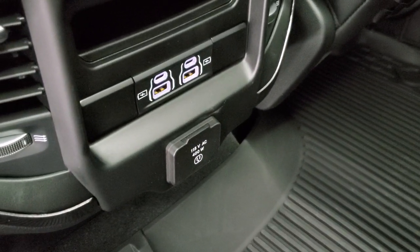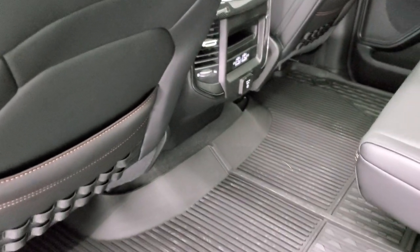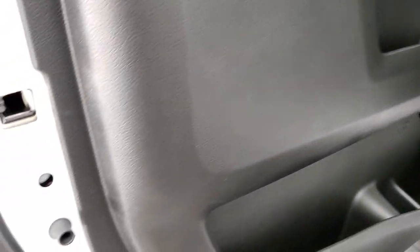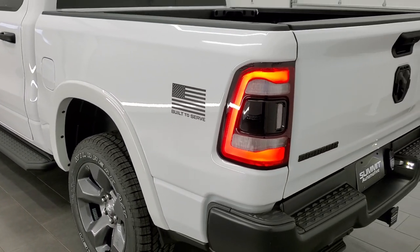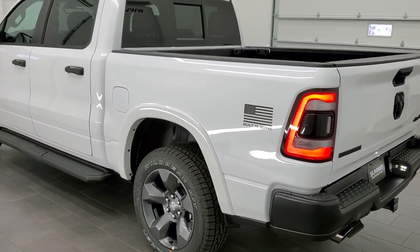In the back you get two USBs, two USB-Cs, and a 115-volt, 400-watt plug-in. There are also child safety locks on the back doors. They made 9,750 of these Built to Serve trucks total.